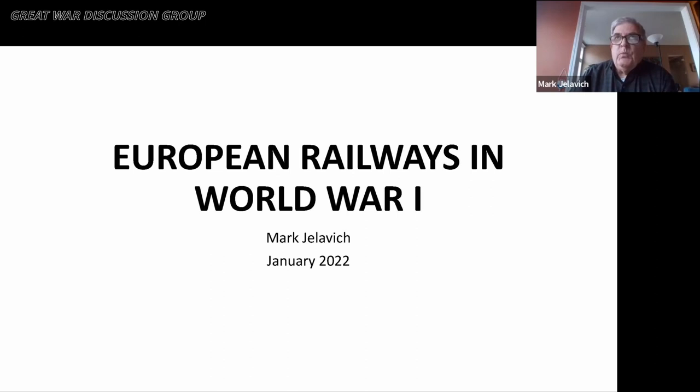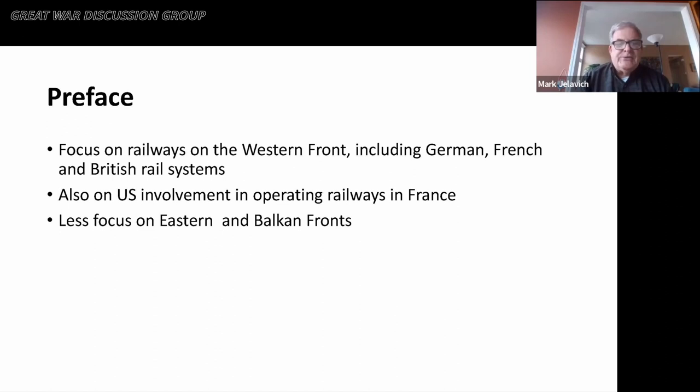That was a good introduction to what I'm going to be talking about. A couple of years ago, a presentation was made about the narrow gauge lines that went to the front. We won't be discussing that so much as the standard gauge regular railways and how they played a role in moving people and material from port to the front line. We're going to focus on railways on the Western Front, including German, French, and British rail systems, and the extent to which the U.S. was involved in operating railways, especially in France after 1917. There'll be somewhat less focus on the Eastern and Balkan fronts, but we'll cover those briefly towards the end.